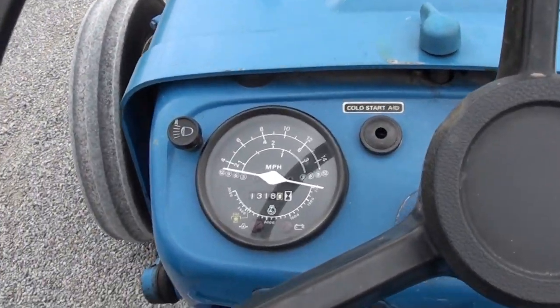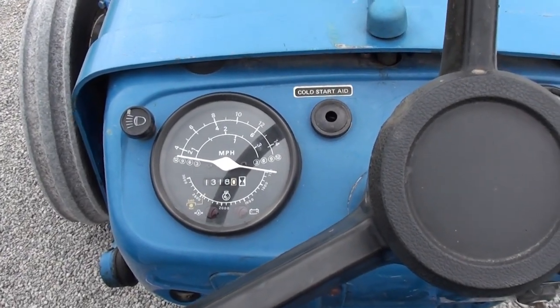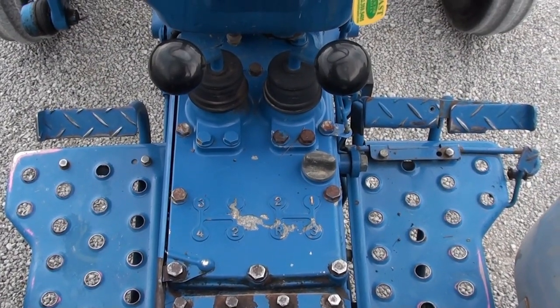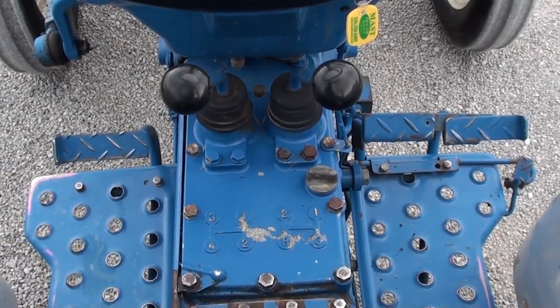You can see the hour meter is reading around 1,580, but again, the reason it may not be working is unclear. You can see the pedals — there's not a lot of wear on the pedals, but it does appear to be a higher hour tractor.